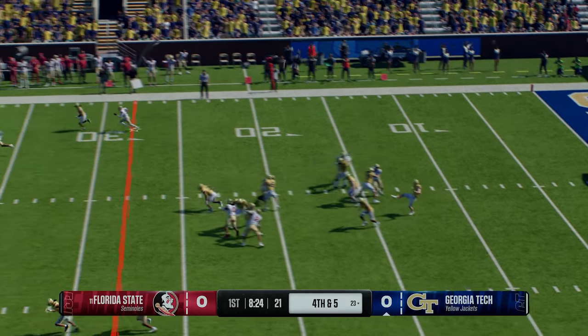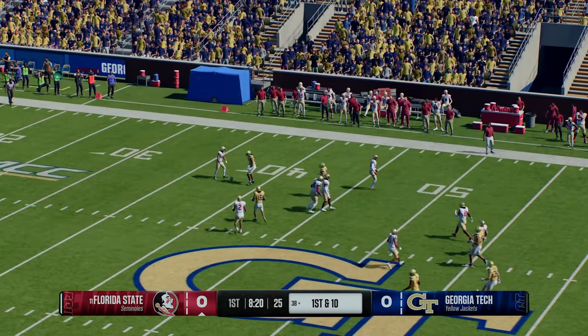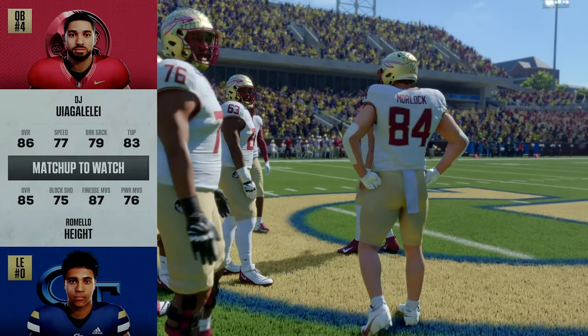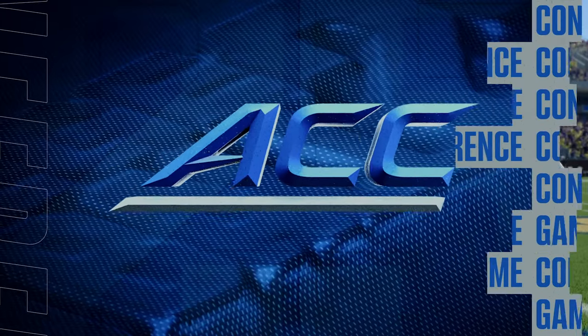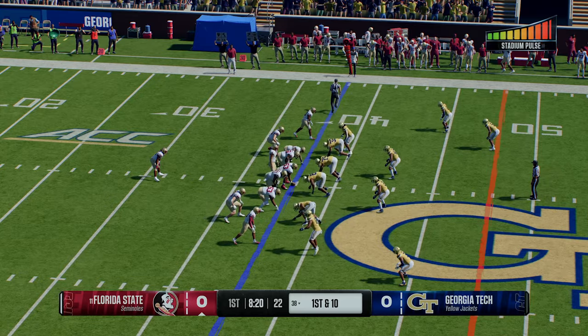On to the punter for the first time today. The return man decides to signal fair catch. So Florida State's offense out there for their first possession. If there's one guy on this defensive side, Kirk, who can be a game wrecker, it's this elite pass rusher — very much on the quarterback's mind today.